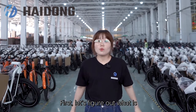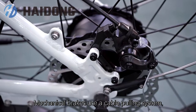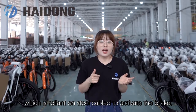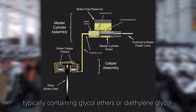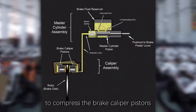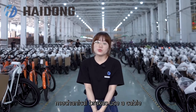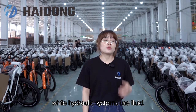First, let's figure out what is mechanical brake and hydraulic brake. Mechanical brakes use a cable pulling system, which relies on steel cables to activate the brake, compressing the brake pad against the rotor when the lever is pulled. A hydraulic brake uses brake fluid, typically containing glycol ether or diethylene glycol, to compress the brake caliper pistons and transfer the braking force. In a word, mechanical brakes use a cable to transfer the braking force, while hydraulic systems use fluid.